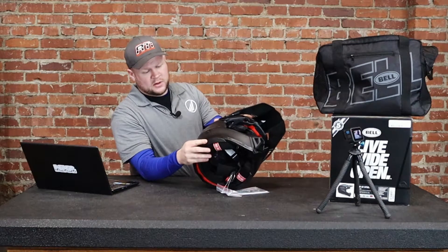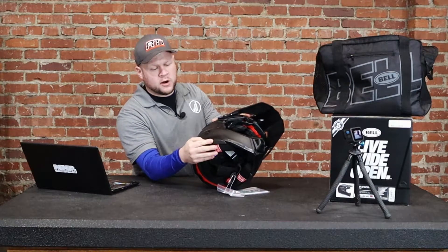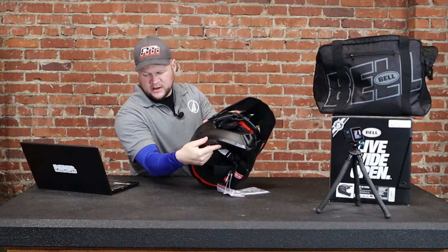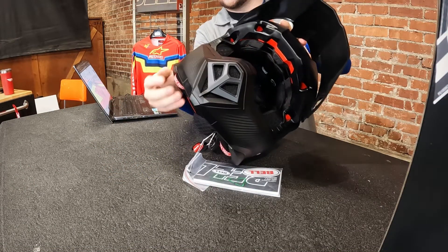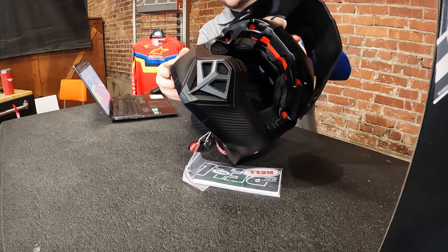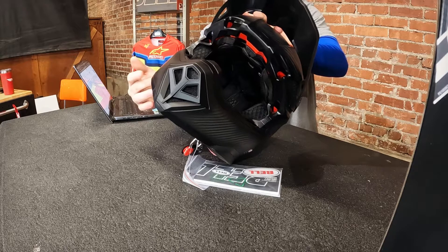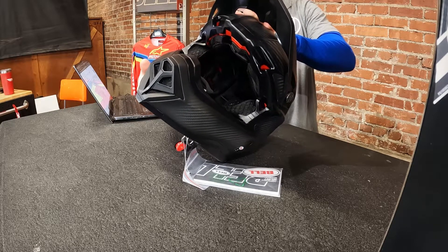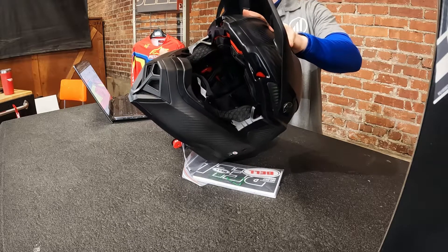Here on the bottom, Bell has what they're calling the no-missed race bumpers, NMRs. It's basically a piece of EPP foam — it compresses under load, but then it comes back and retains its shape. They call it that because this is going to hit on your collarbone. You're not going to miss races because you're not going to break your collarbone from your helmet hitting right there. I don't think I've seen this on another helmet either.